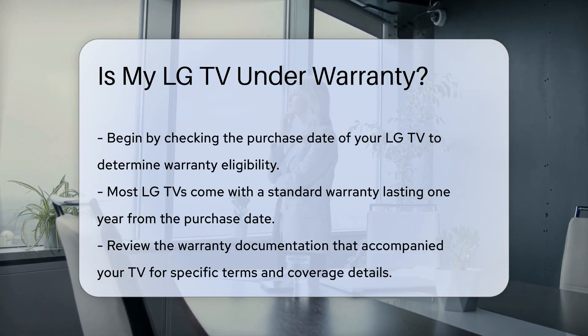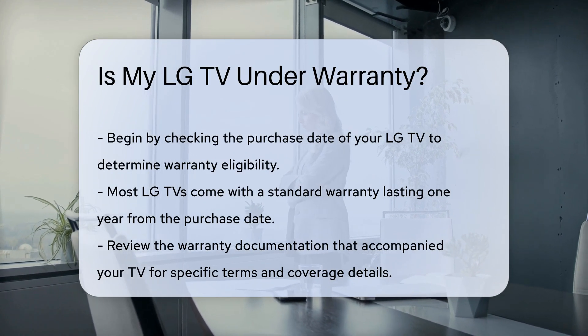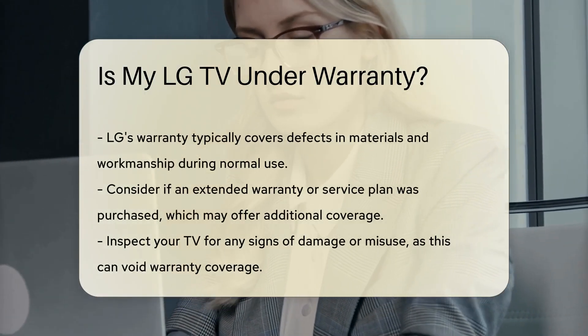Next, review the warranty documentation that came with your TV. This document outlines the warranty terms, coverage, and duration. LG typically covers defects in materials and workmanship under normal use.